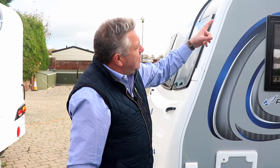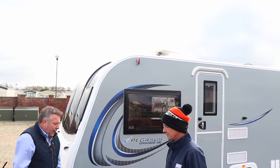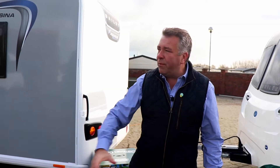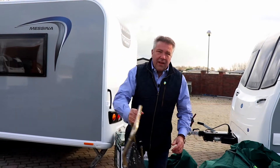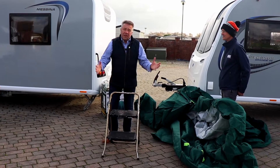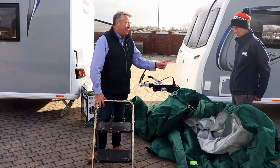You must be mindful of any fixtures and fittings on the roof. This caravan has got a TV aerial, so we're going to stretch the cover over that. Just be careful of any other fittings like solar panels on the roof. Before fitting, there is a secret weapon you might want to call upon: a set of steps. And the other secret weapon is having two people — it's a lot easier with two.